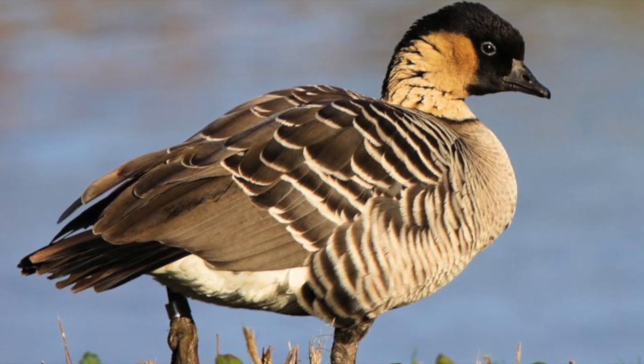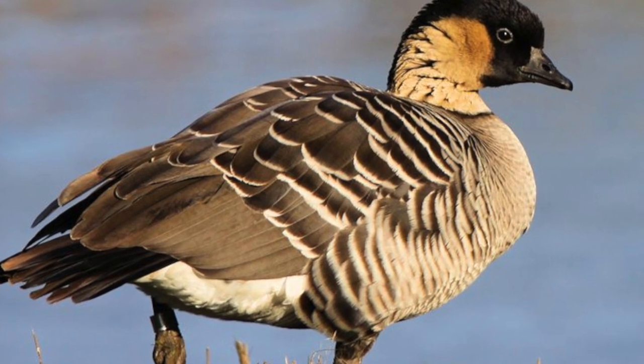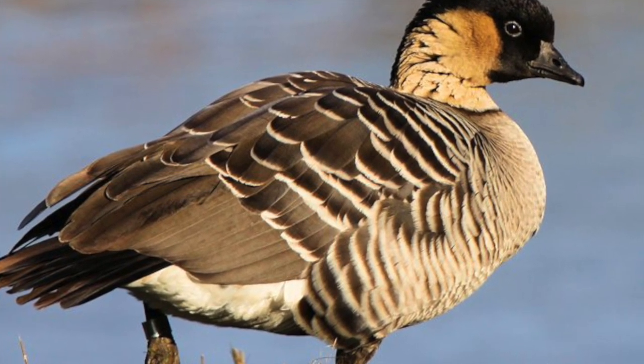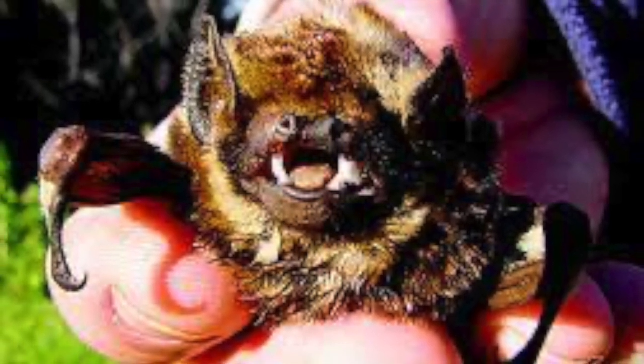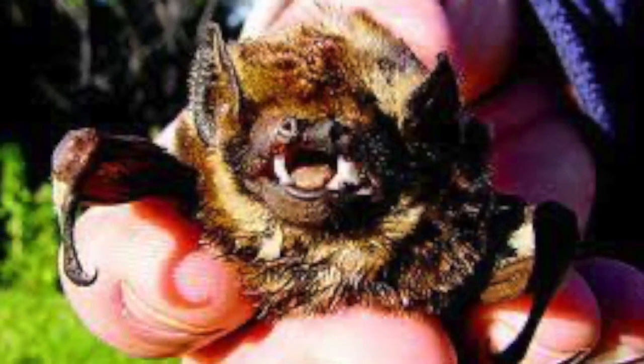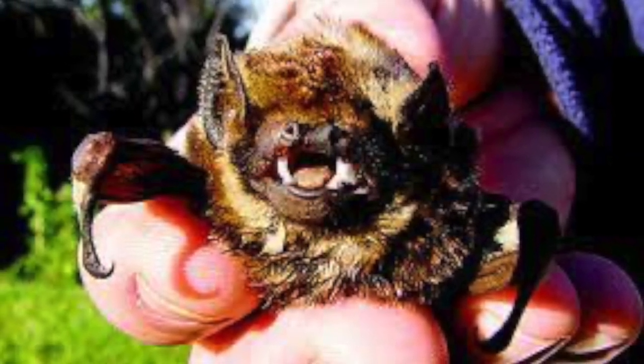The Hawaiian Volcanoes National Park has many different animals. One of those is the Hawaiian Goose, also known as the Nene, which is the official state bird of Hawaii. Another animal is the Hawaiian Hoary Bat, which has lived in Hawaii for over 2,000 years and is one of the only remaining native animals.